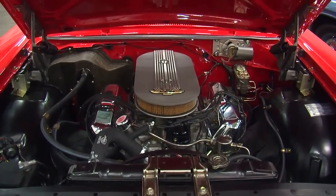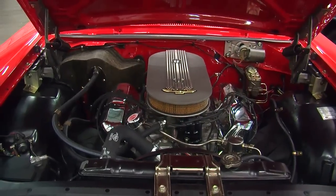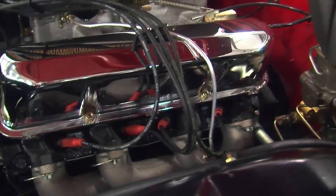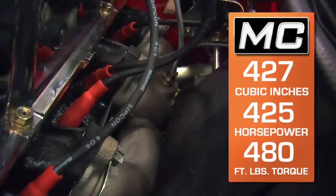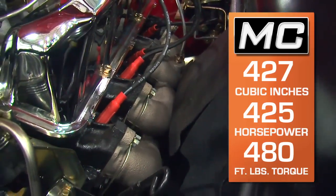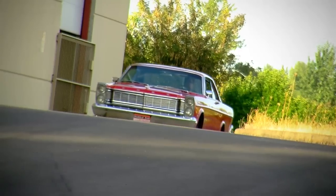The engine has 11-to-1 compression, two 4-barrel carburetors on a medium riser aluminum intake manifold, and a solid lifter camshaft. Ford rated this at 425 horsepower and 480 foot-pounds of torque. Through a 4-speed and a 4.11 rear end, this is clearly a drag strip car.